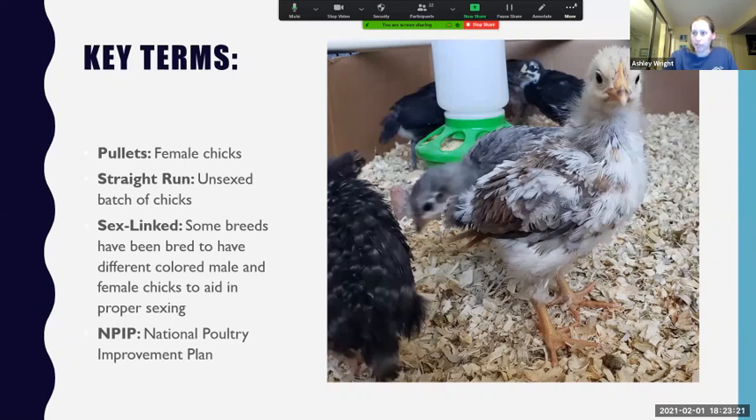Let's quickly clarify a few key terms. Pullets are our female chicks. Straight run means chicks are unsexed — they could be boys or girls, and in my experience they tend to be slightly boy-heavy. Sex linked means a breed where they've actually bred different colored male and female chicks, so they come out with completely different feather or down patterns, which really aids in proper sexing — if you're buying sex linked birds, you're very likely getting all pullets. For sexed pullet groups, there's about a 5% error rate — out of 100 chicks, 95 will be pullets and about five will be little boys that were thought to be girls. NPIP is the National Poultry Improvement Plan.